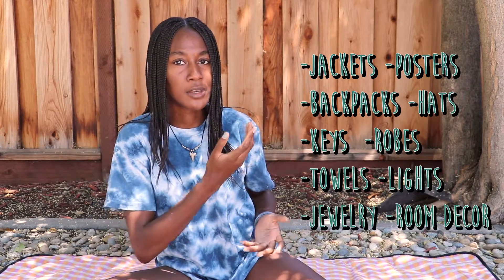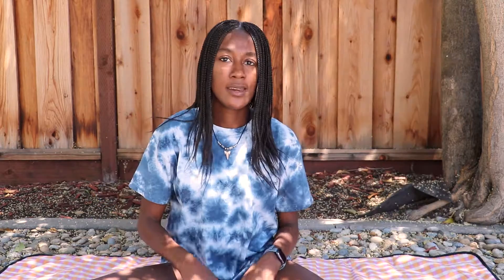Next you'll need command strips and hooks. Most college dorms don't let you hang anything with a nail. I'll leave a list right here of ideas of things that you can hang with command strips and hooks.